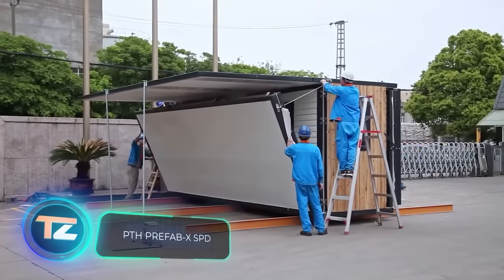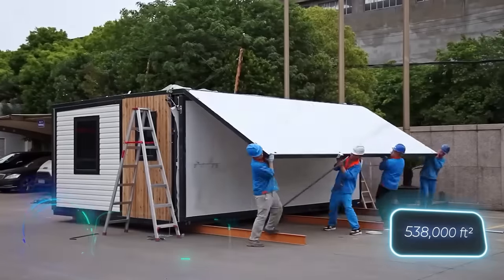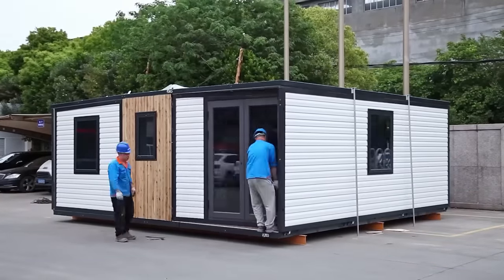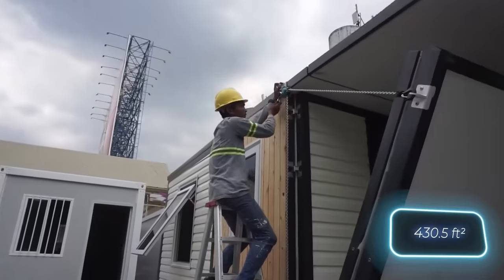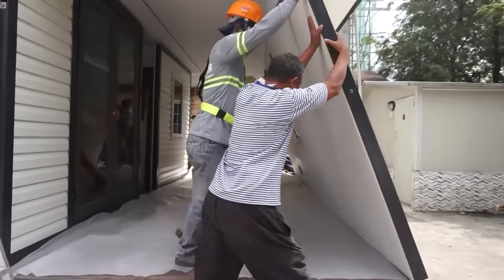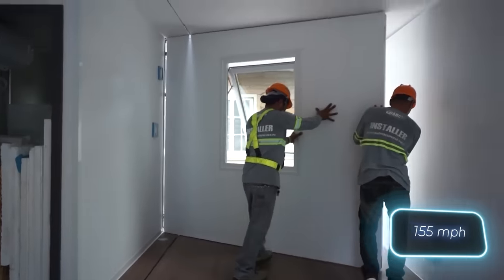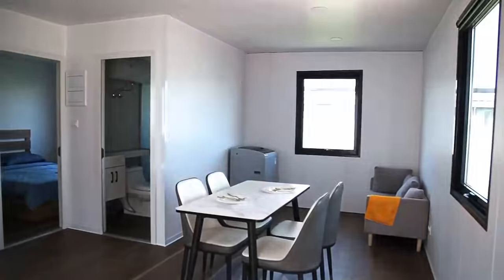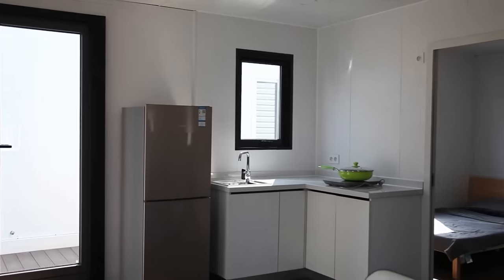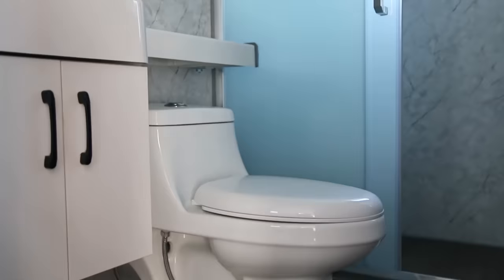The Chinese company PTH operates on a grand scale, boasting 50,000 square meters of production space. They're well known for their budget-friendly prefabricated houses. Setting up a typical 40 square meter house takes just 8 hours, and it's built to last around 50 years. These houses can withstand earthquakes, 250 kilometers per hour winds, and heavy snowfall. What's even more appealing is the wide range of furniture options, including choices for beds, nightstands, tables, sofas, and more.